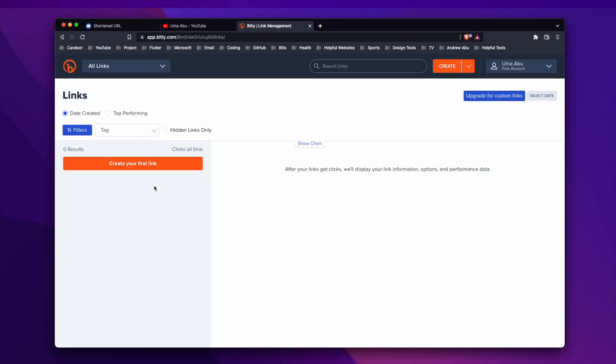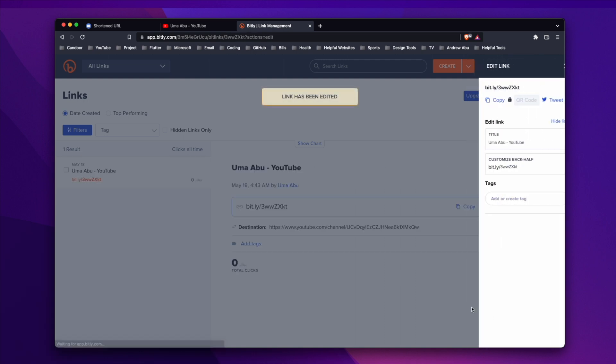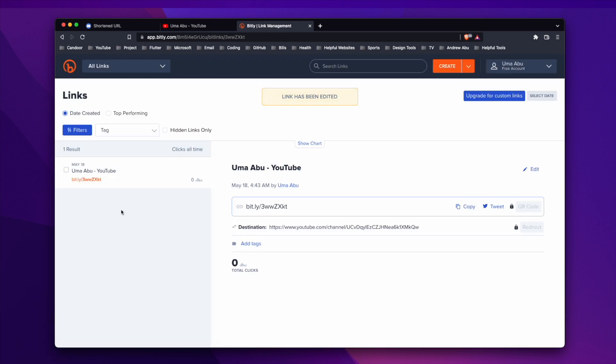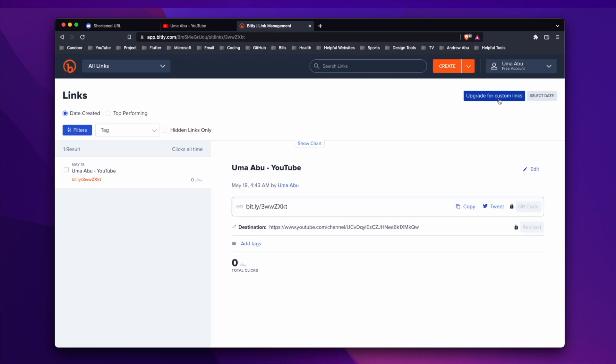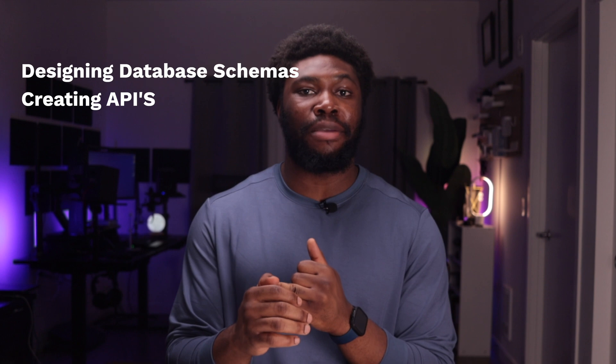You can use any tech stack you want — this is also a great project to explore tech stacks you're unfamiliar with. The MVP is what I described earlier. If you finish early or want a challenge, you can set up user accounts so users can see all the URLs they've created, how many times someone has visited them, and allow them to delete and edit URLs. Working on this project will give you insight into designing database schemas, creating APIs, and redirecting.